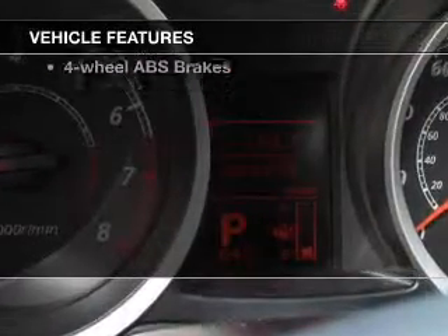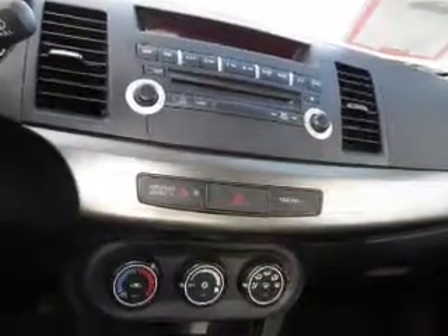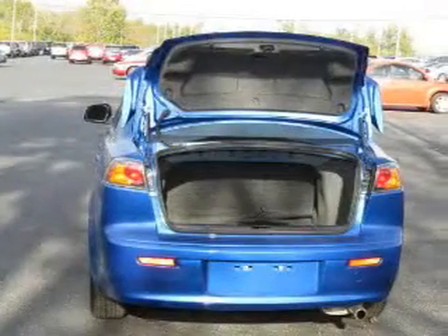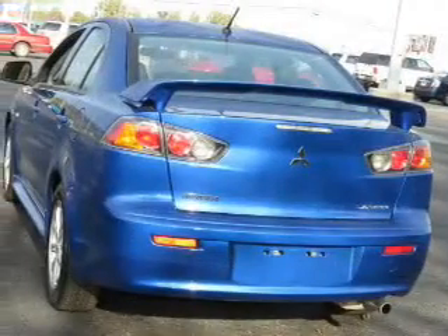And with these notable features, you won't want to miss out on the opportunity to own this amazing ride: keyless entry, power door locks, power windows, cruise control, an AM-FM stereo with a CD player, satellite radio, and power mirrors. Call today to schedule a test drive.